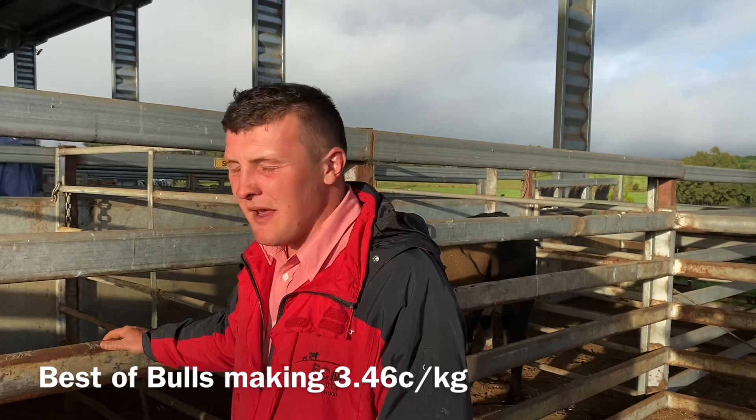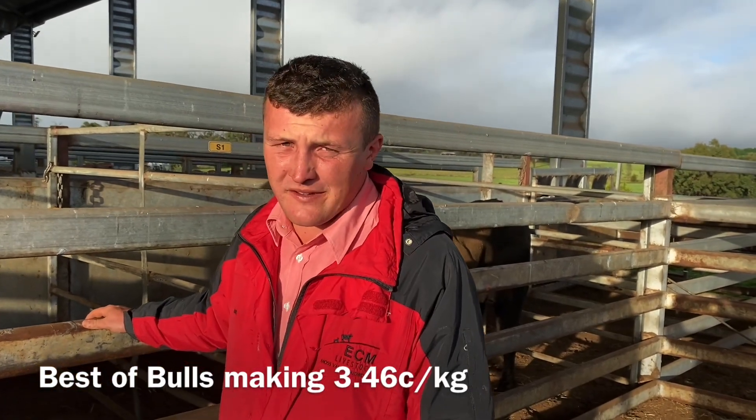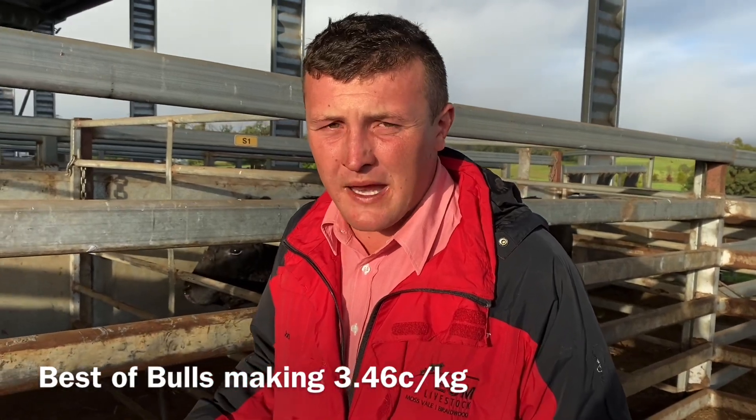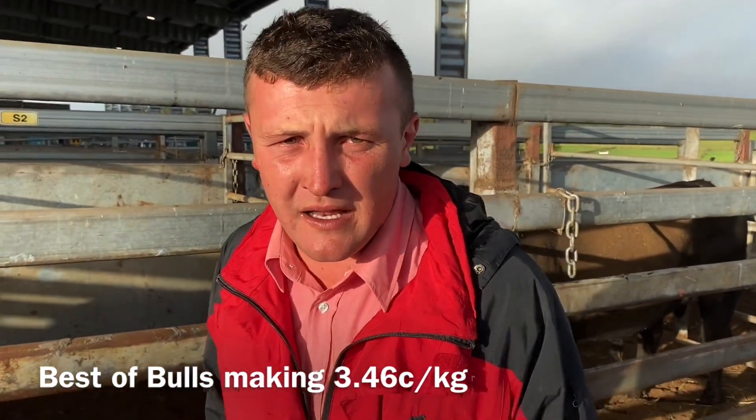With about eight bulls yarded here today, the best of the bulls made $3.46 for a really nice trade bull, $3.50 for a bull returning to the paddock, and your good heavy bulls made from $2.80 to $3 a kilo.